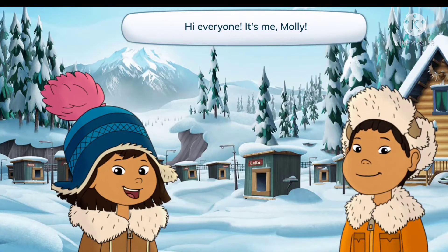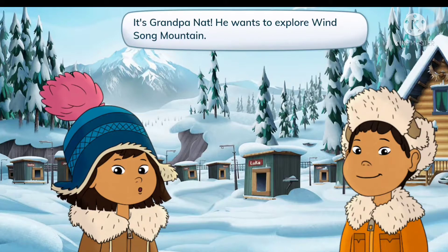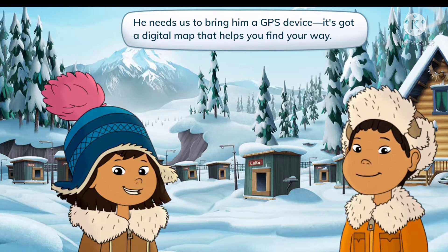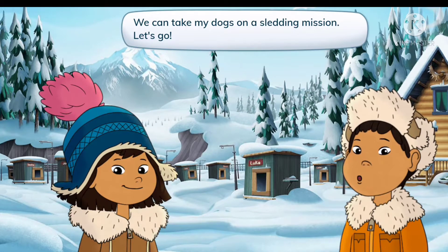Hi everyone, it's me, Molly, and I'm Tui. It's Grandpa Nat. He wants to explore Winsong Mountain. He needs us to bring him a GPS device — it's got a digital map that helps you find your way. We can take my dogs on a sledding mission. Let's go!